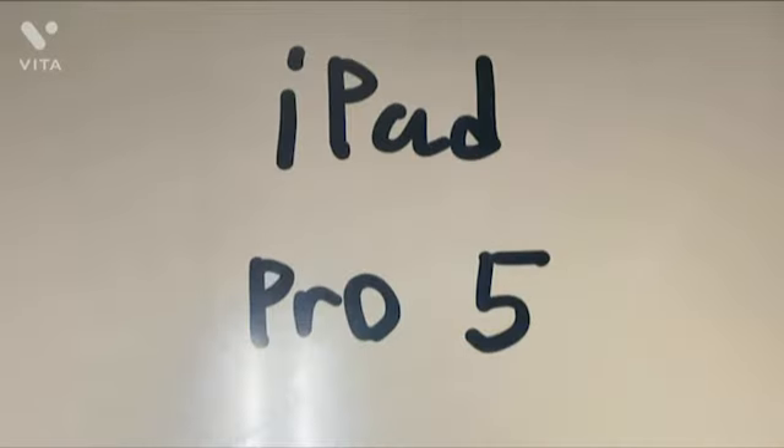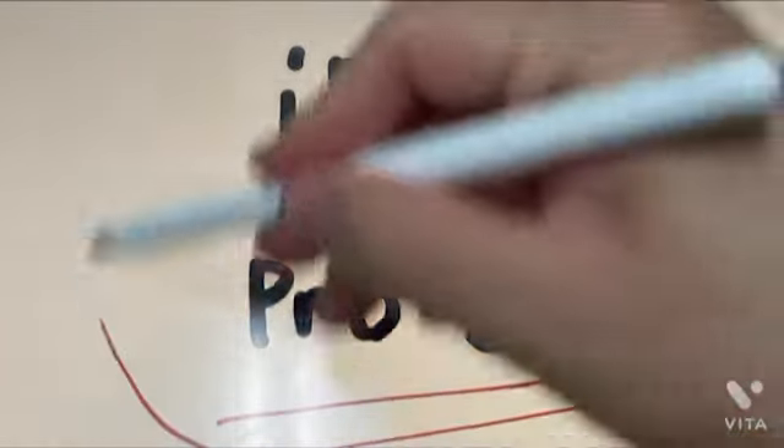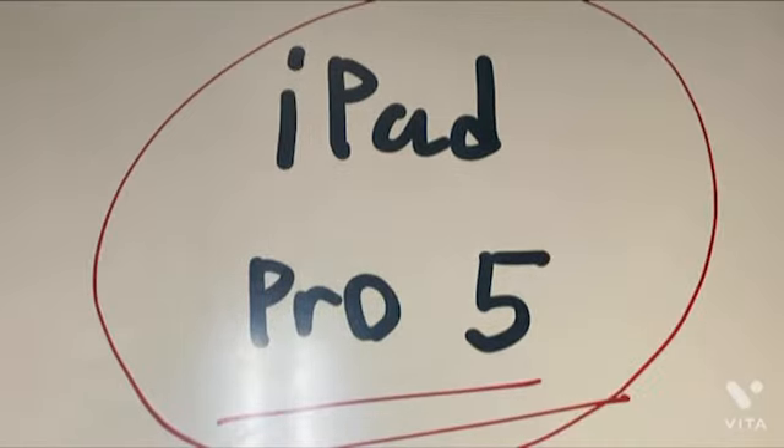Also, the iPad Pro 5 will be released soon. So if you want more information, please look it up on Apple's website or YouTube. That's it for the video. Thank you.